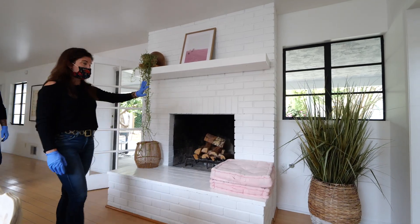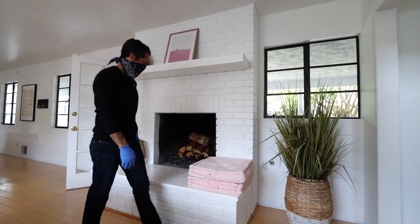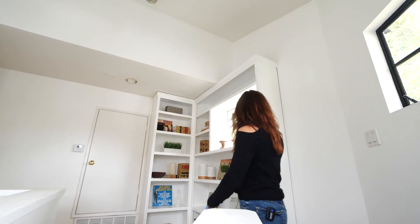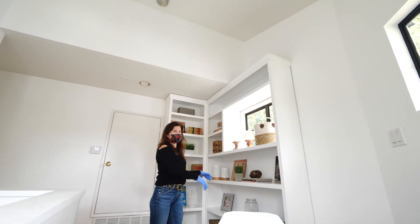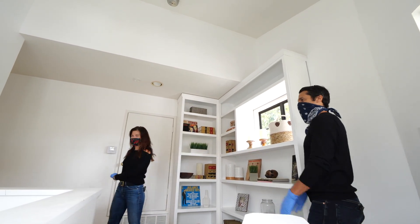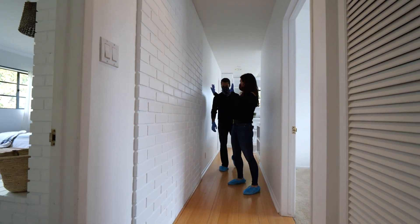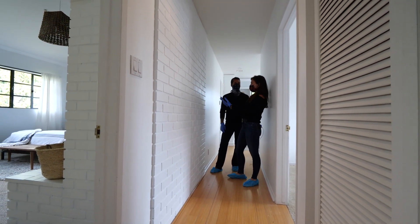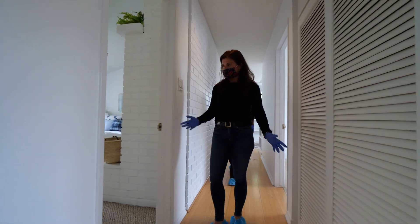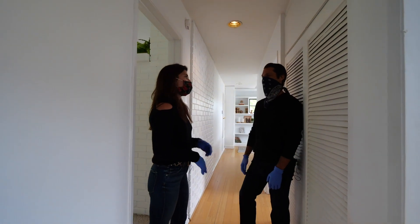For example, this used to be a red fireplace — totally outdated — and now it's white. This used to be a natural wood color and it did not look good, and now it's white. And over here, this was red and looked strange with the walls, all different colors — and again, more white. White, bright, light, livable.